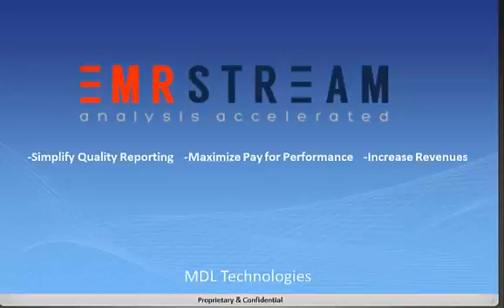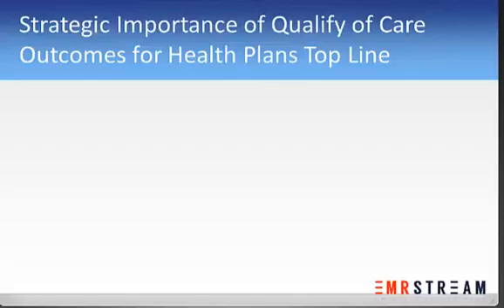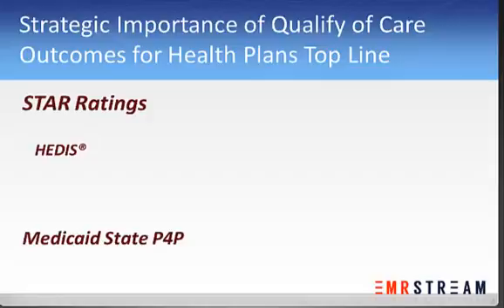Medicare Star Ratings, Medicaid State, and other pay-for-performance initiatives have raised the importance of measuring quality of care outcomes to a strategic level for health plans. Reimbursements for plans are being tied to quality, and managing and measuring quality outcomes is all about accurate data.